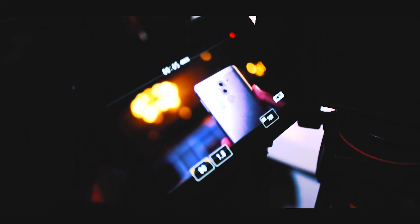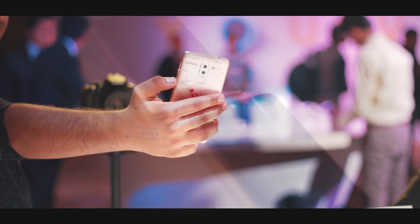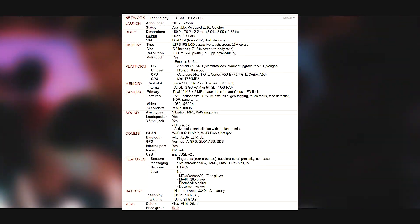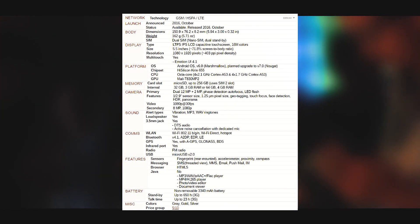Today Honor launched their new dual camera budget device, the Honor 6X in India. This was hyped as a camera-centric device, thus making the dual camera appearance. Before I get into the details and share my opinion on whether it is a Redmi Note 4 killer or not, let's get the pricing and specs out of the way — you can pause the screen right now to see the specs.